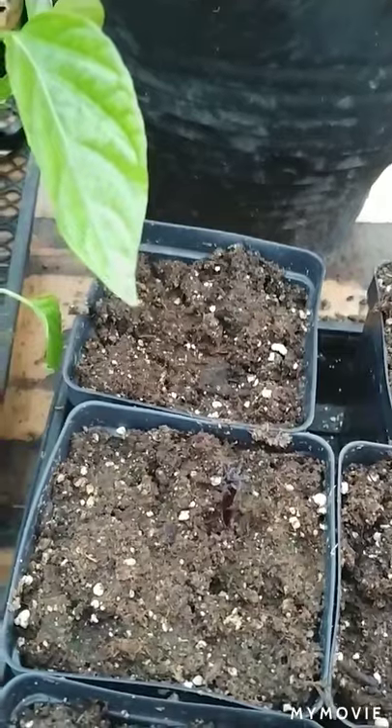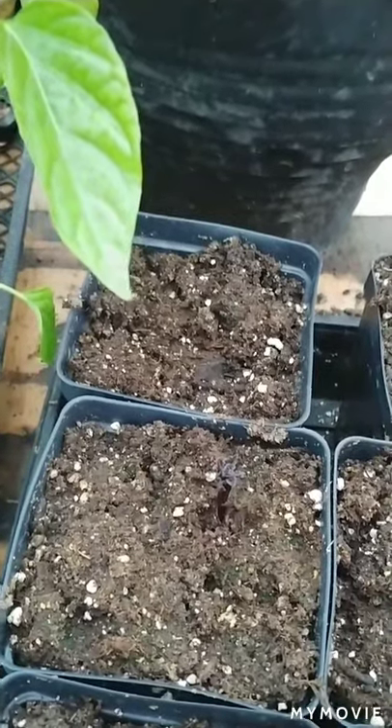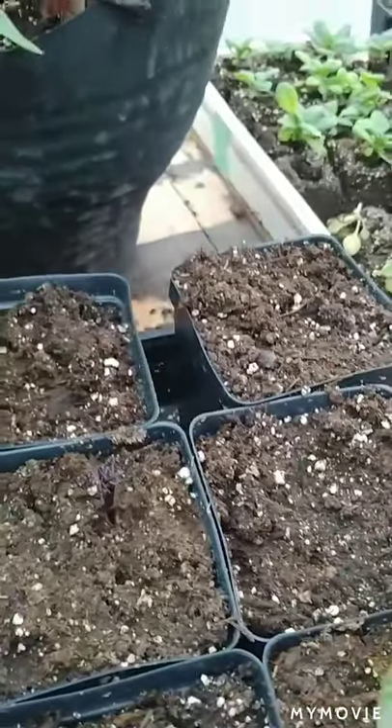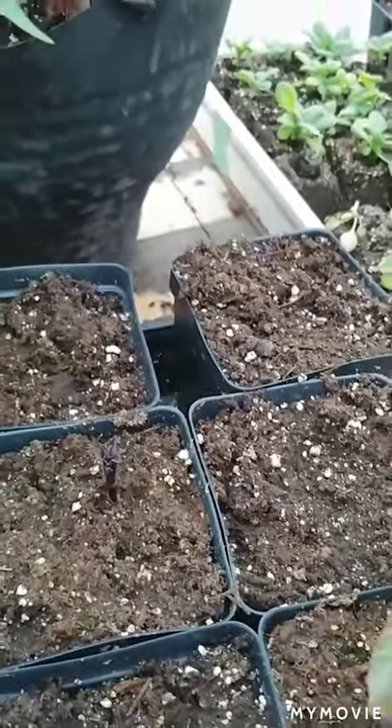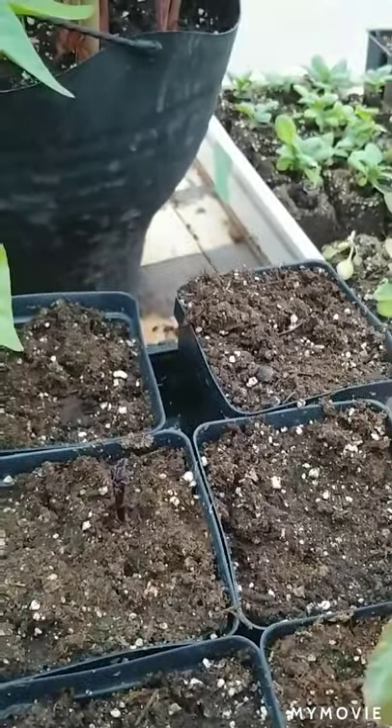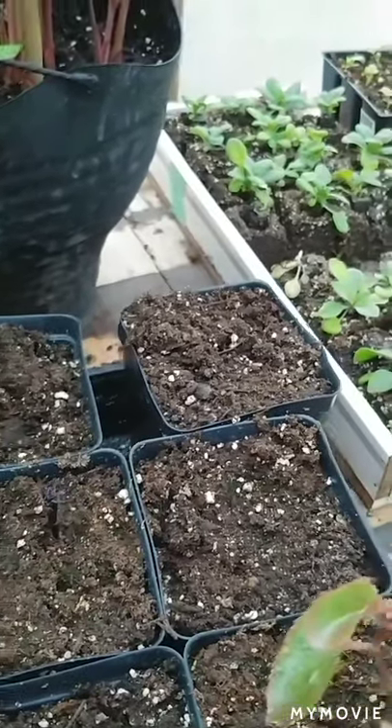I started them last year — it was the first time I'd grown them. I think I started with three. In the fall, when I went to dig up the tubers — because you can't leave them in the ground in our climate, they will die; we're like a zone two, zone three, and it gets way too cold for them to survive.